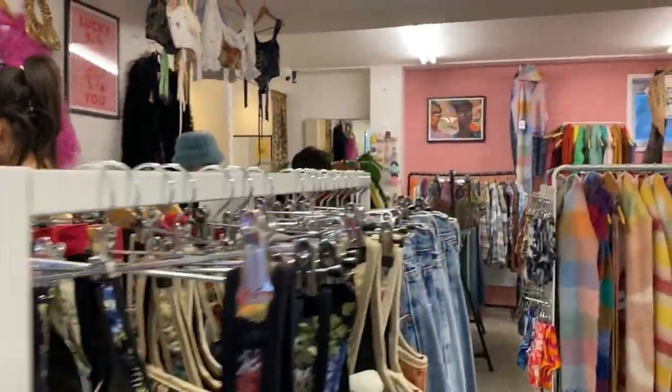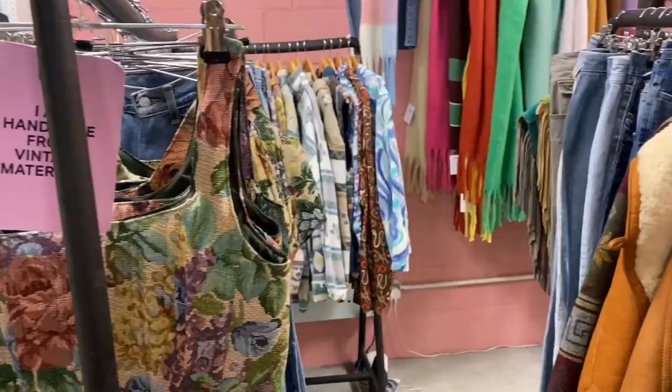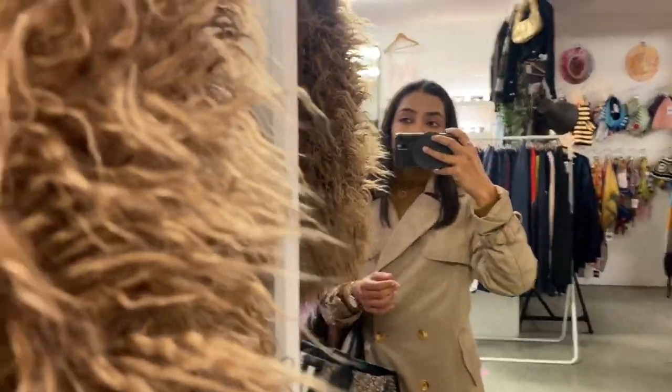Brick Lane is full of vintage shops like this. Here you'll find unique designs of crop tops, normal tops, t-shirts, jackets, trousers, corsets, and also different types of coats. Look what I found here — fur coats.